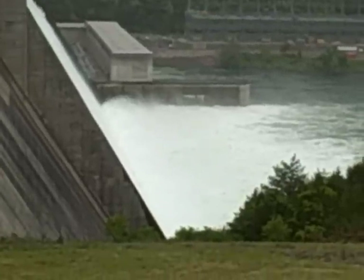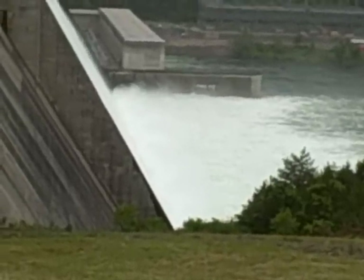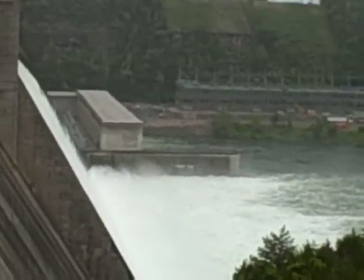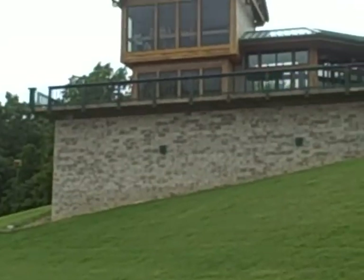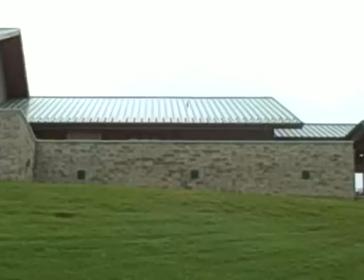They say it's equivalent to 18 generators, and it'll probably be 20 tomorrow. James A. Gaston's Visitor Center — come visit, take a peek.